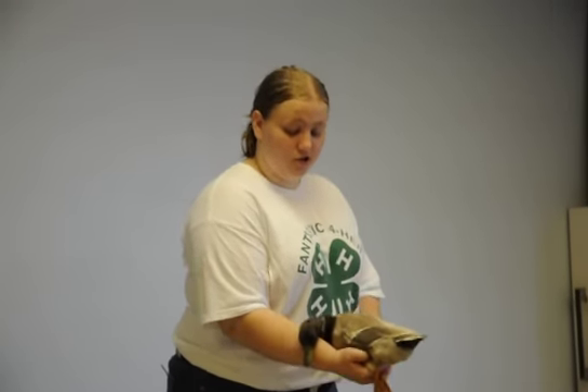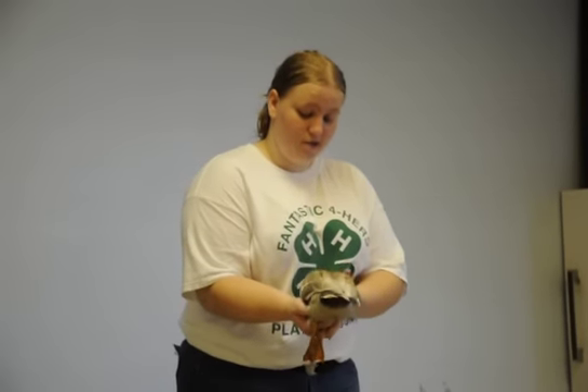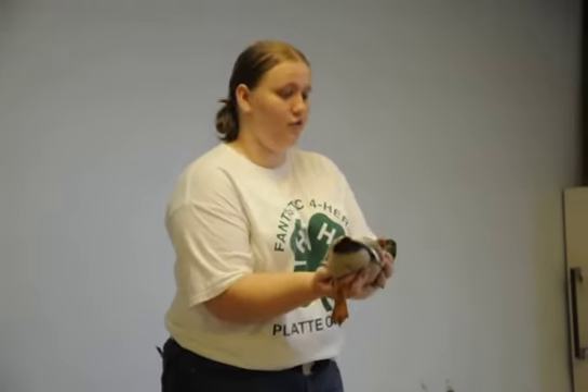The original color of the Call Duck was gray, with white being one of its sports. The standard colors in Call Duck now are gray, white, blue, buff, black, pastel, chocolate, butterscotch, and snowy. They are bred mainly for ornamental purposes.